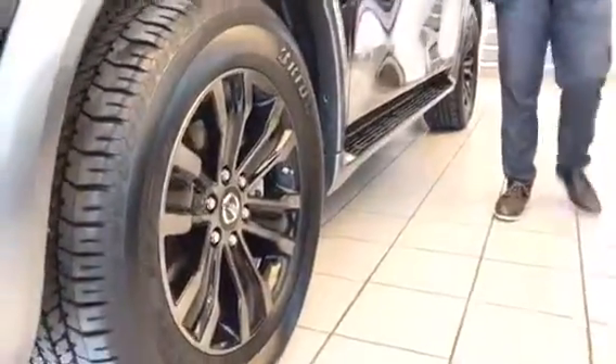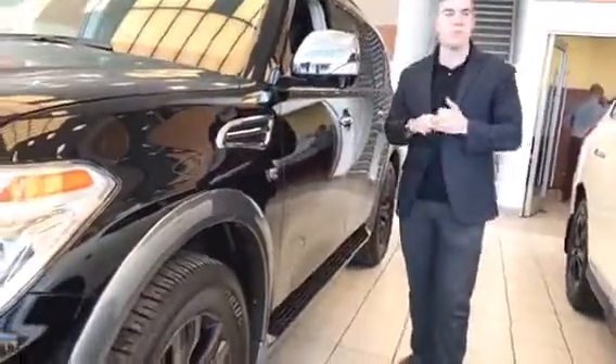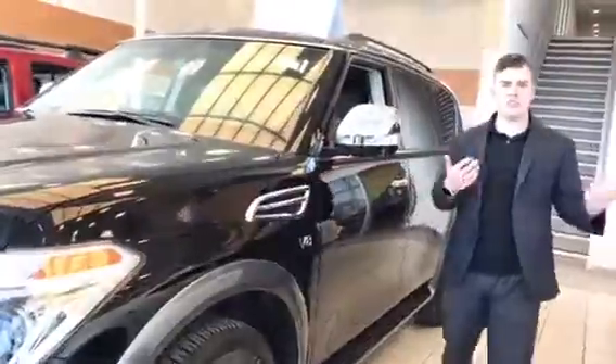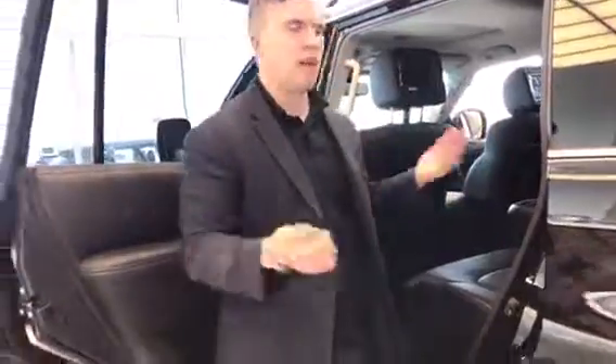Coming around the side, this is one of the differences between the SL and the Platinum. This has the darker color on the rims which looks really nice, and then another big thing is that you got a heated windshield already — really, really nice. As you come around the back, you got the entertainment system with the Platinum as well, heated seats in the back. This one is the 7-seater instead of the 8-seater, but I have both.